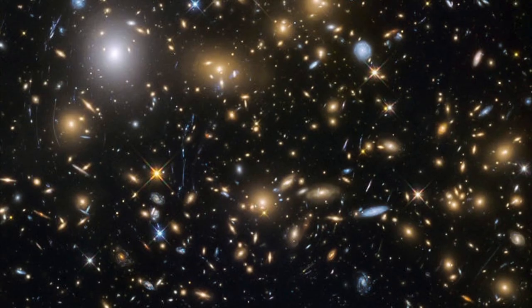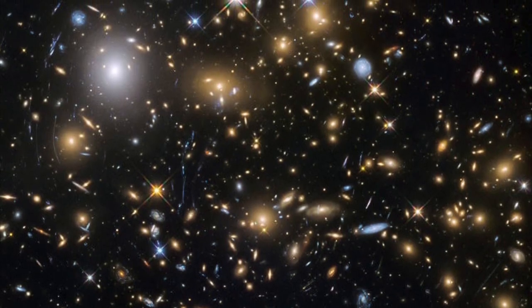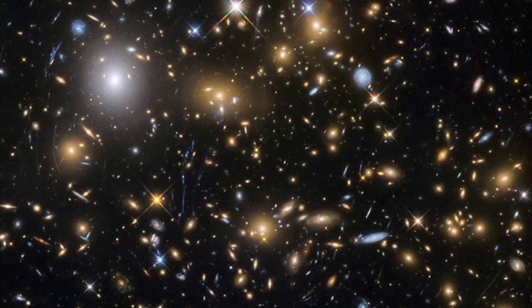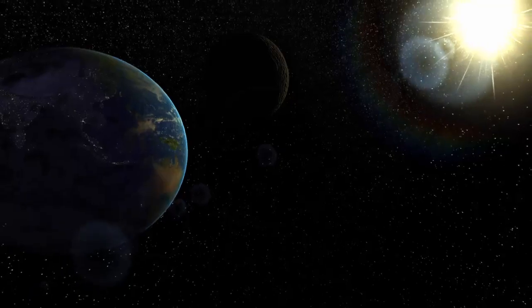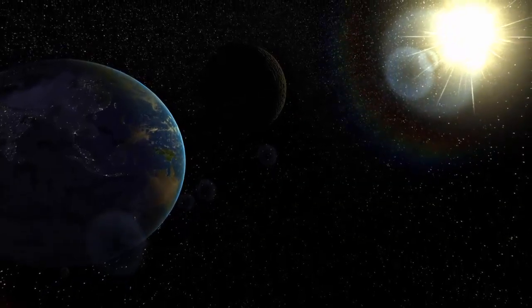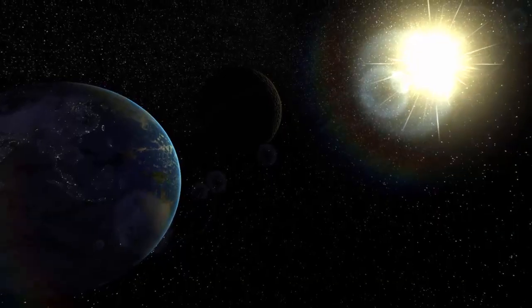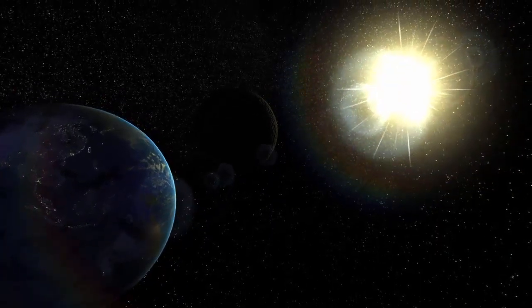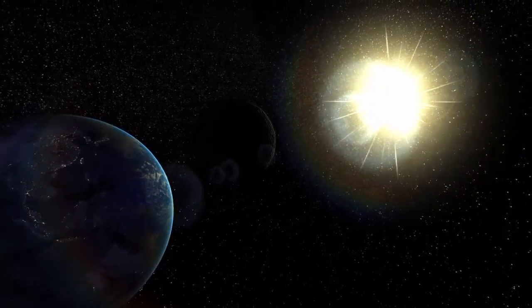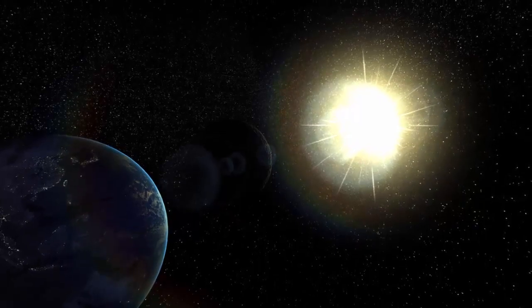All good things must come to an end, including the sun. Over the next 600 million years the increasing luminosity of the sun will first cook earth, and then later, in about 4.5 billion years, could engulf earth as the sun becomes a red giant. But these are very long time frames, well long enough for us to come up with a game plan of saving earth from the changing sun. So here are 10 hypothetical but possible ways we might survive the death of the sun.